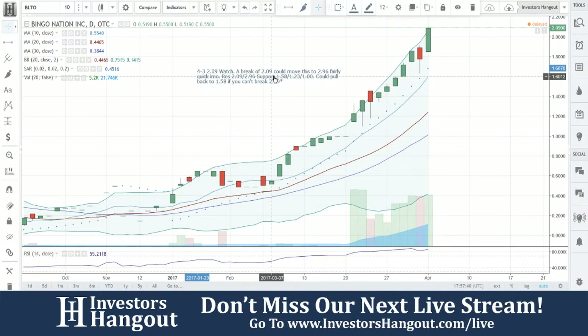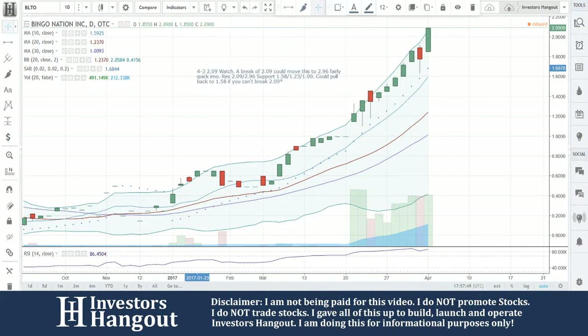If you follow this one, make sure you hit that like and subscribe button and share this video — we'd appreciate it. If you have a hot stock you're following that you'd like us to take a look at, let us know. Investorshangout.com forward slash live.